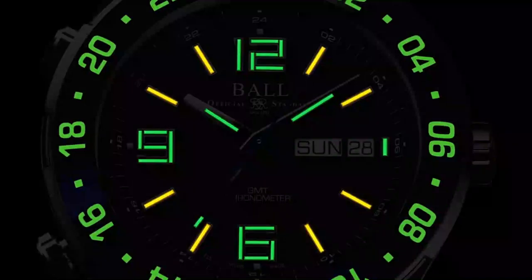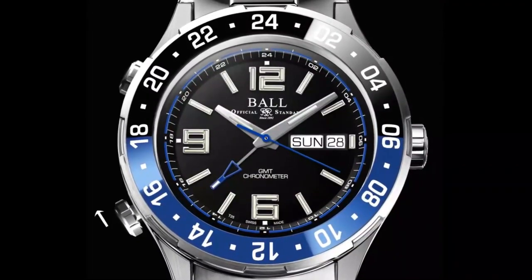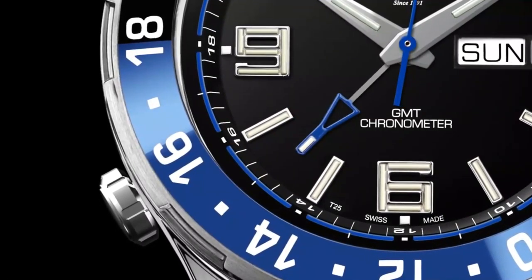Designed in collaboration with a Navy mariner, the world's first Day-Date GMT timepiece. Now with a ceramic bezel.